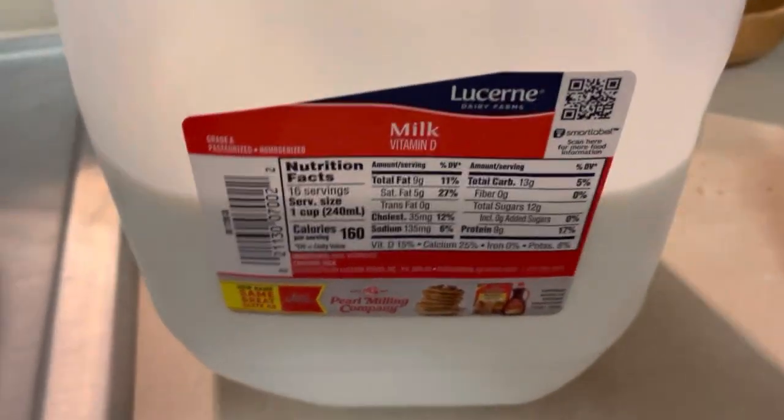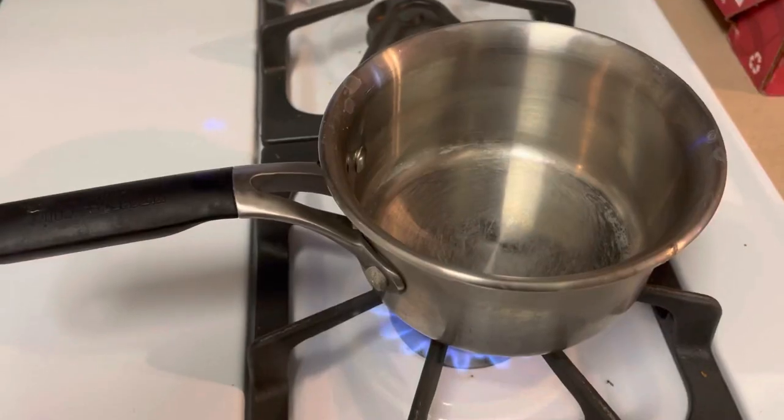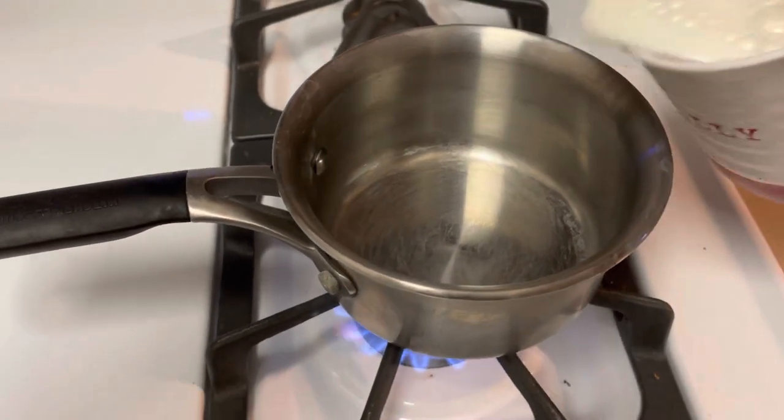It feels good to be home! Hey everybody, welcome to episode 8 and day 8 of the 12 Days of Hot Chocolate. Today we've got access to whole milk — let's go ahead and heat some up.